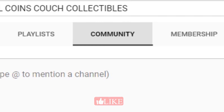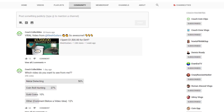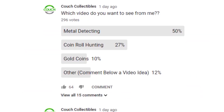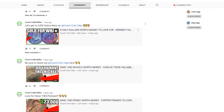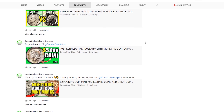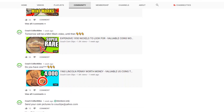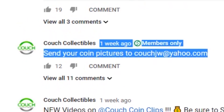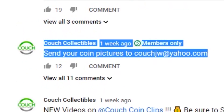If you click on my community tab on my channel, you will see this — you can vote on different things. As you can see, people voted that they want to see a metal detecting video, which will be released very soon. Always be on the lookout for that. I also post other videos on the community tab that you can check out, and you can also find my email there.